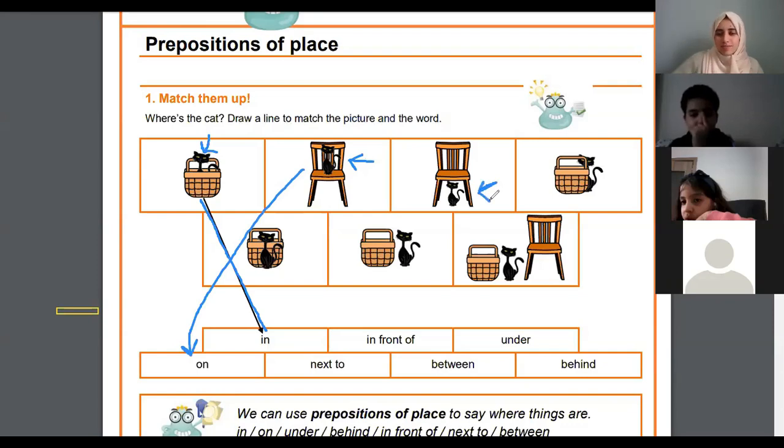Lamar, where is the cat in the third picture? Good morning, Lamar. Good morning. Where is the cat in the third picture? It's inside the chair.